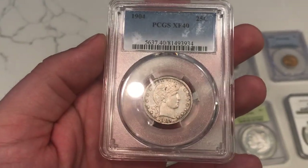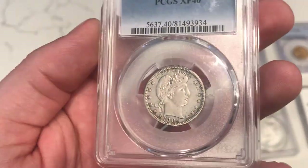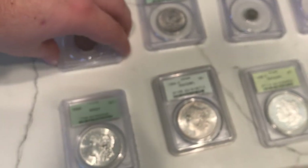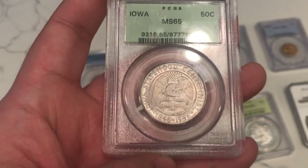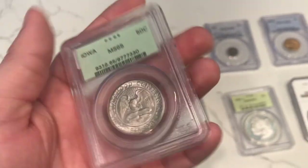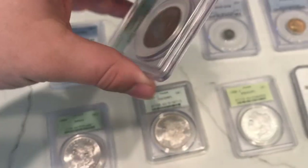Here's a 1904 Barber Quarter. This one has a little bit of a cleaned look to it, but it's going to be price adjusted that way. It's probably some old cleaning — a dip to the coin to try to bring out a higher grade. Just a decent little piece for the Barber set. And here's a nice 1946 Iowa commemorative graded MS65 in the old green holder. Nice little eagle on the front. They made a lot of these, but I still like the beauty and originality of this one.